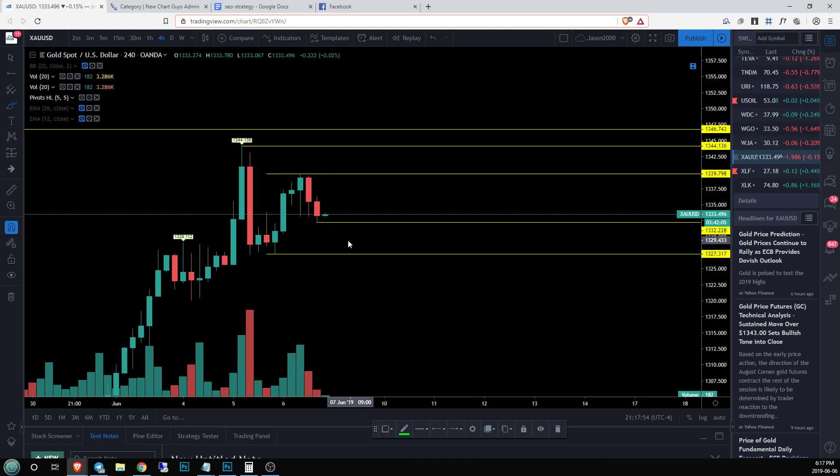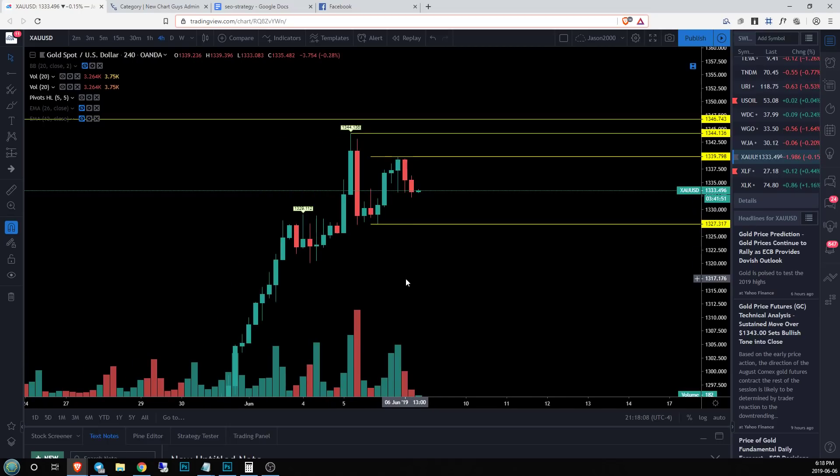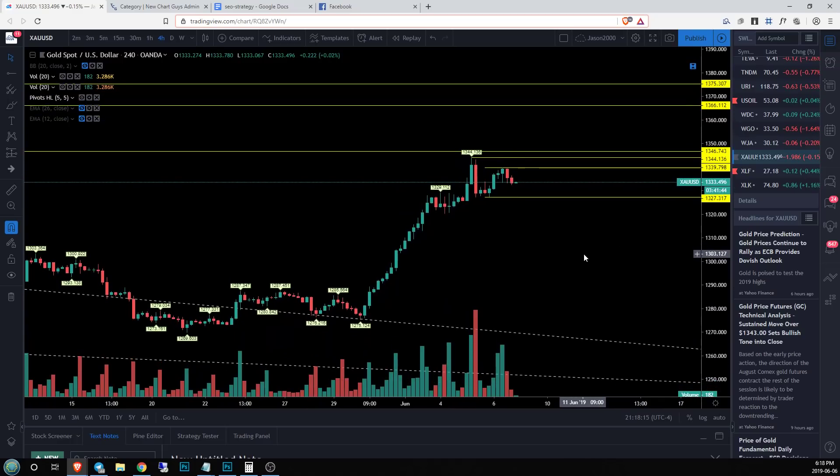We've already talked about the upside. If we break bearish, we lose — in this example — 1332.228. This is not a level yet because it's not set. But if we lost that level, we would look to knock out the next level at 1327.